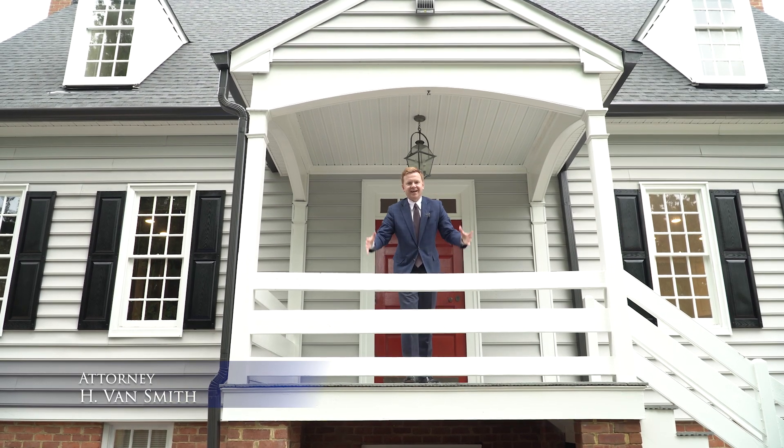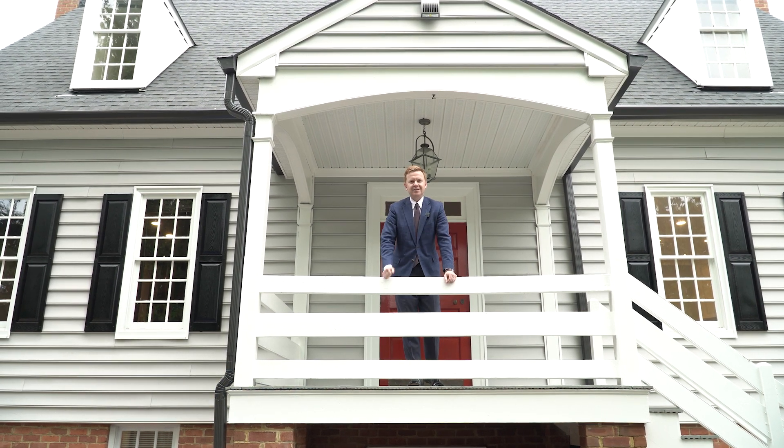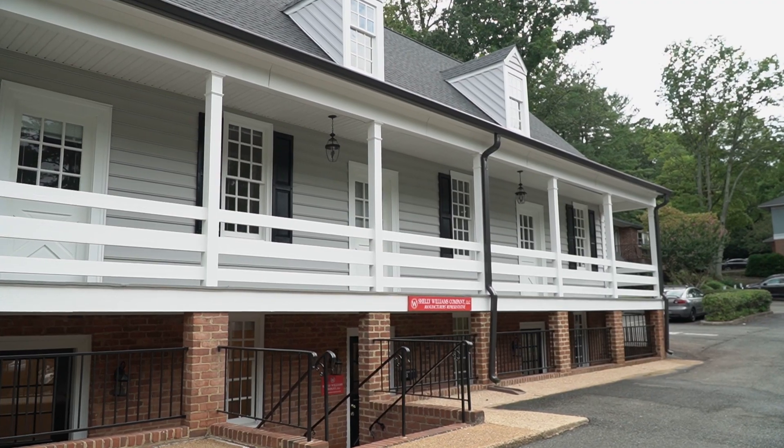Smith Strong's new headquarters. We're consolidating all offices to this new office on Patterson Avenue at Patterson and Parham, starting November 1, 2023.